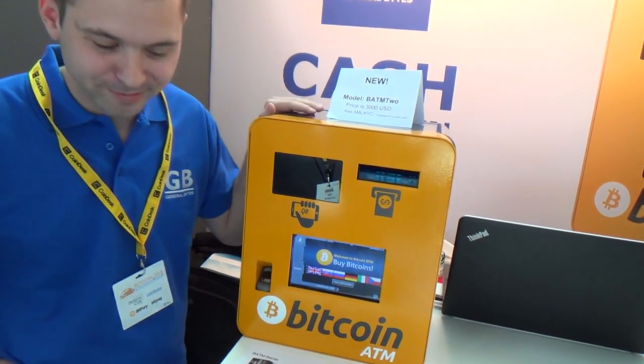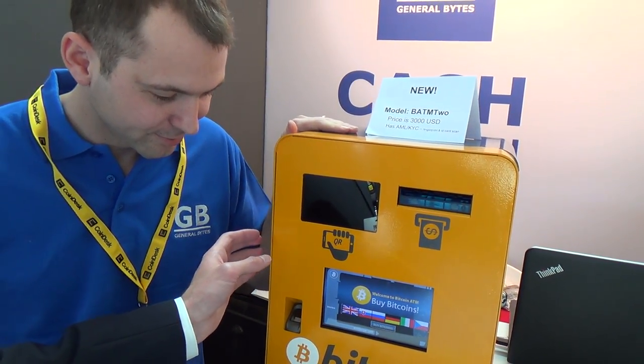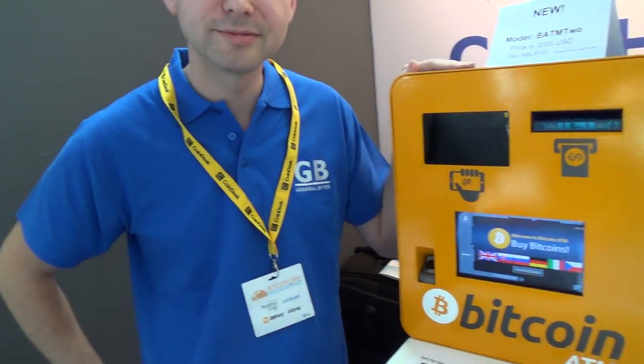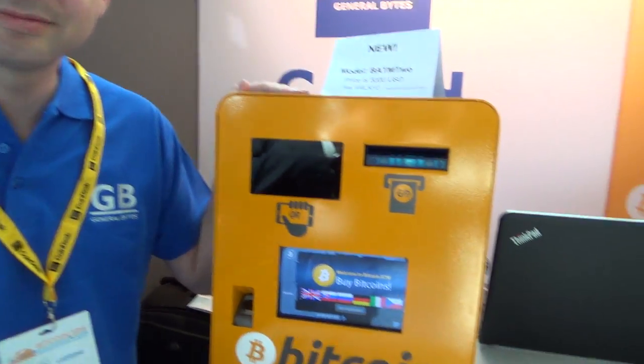I'm the BATM1 producer. It's a pretty nice box with some high quality steel. It really looks pretty nice.